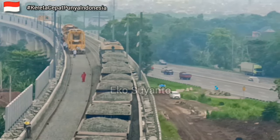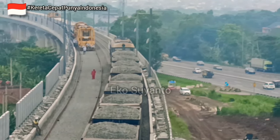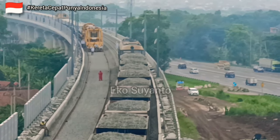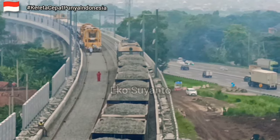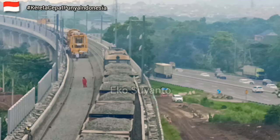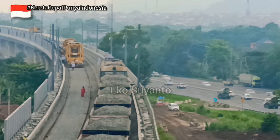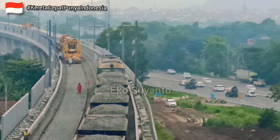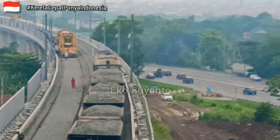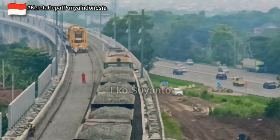Tentunya mereka semua ini para pekerja yang sudah berpengalaman di negara China sendiri, sudah membuat jalan kereta cepat ribuan kilometer. Di negara kita, di Indonesia, baru 125 kilometer. Tentunya ini menjadi pengalaman bagi negara kita, negara Indonesia, untuk ikut juga bagaimana memiliki kereta cepat.